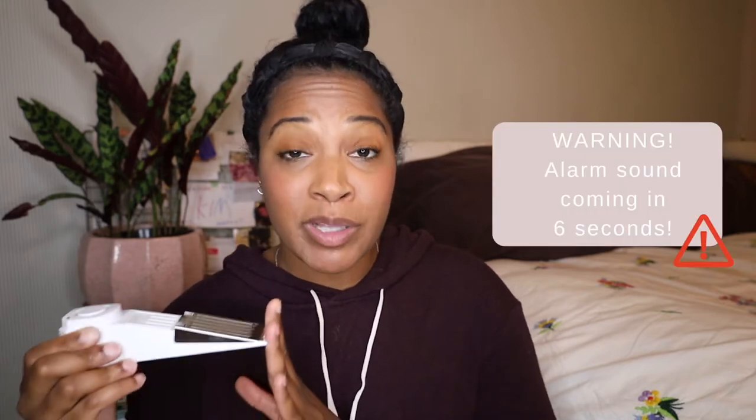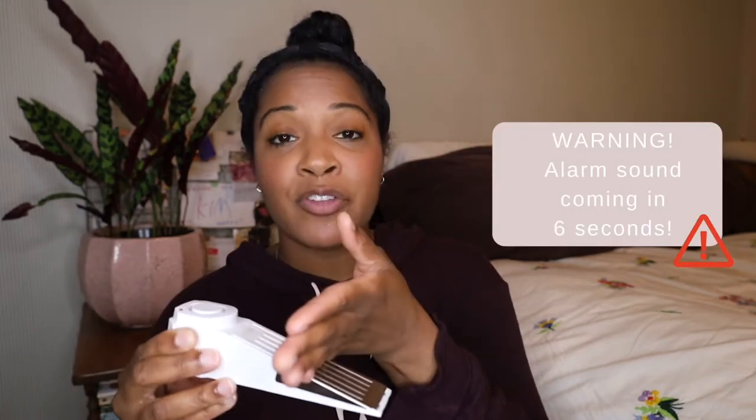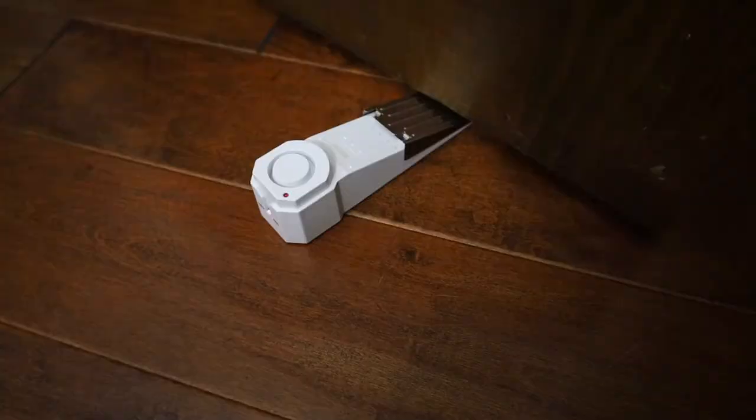This is not only a door stopper, but also an alarm. When pressure is applied to this part of the doorstop, the alarm goes off. This one has a 120 decibel sound, and it keeps going — hopefully deterring an intruder and attracting attention from people nearby. And if you're sleeping, it's going to wake you up too.